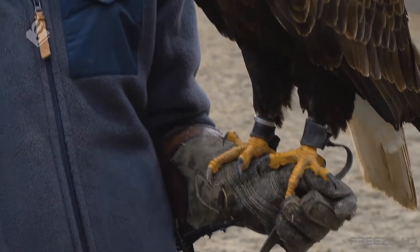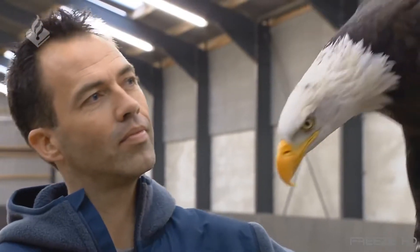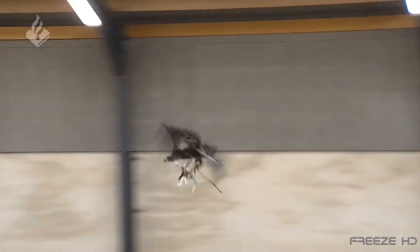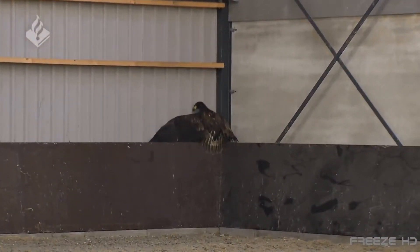Raptor talons are extremely sharp and strong enough to crush bone. Though the birds' handlers say the eagle's tough legs and claws make it unlikely they'll be injured by the propellers, a trespassing drone may not be so safe. So if you're flying a drone into the Netherlands in a place where you shouldn't be, as they say in the airline industry, watch out for bird strikes.